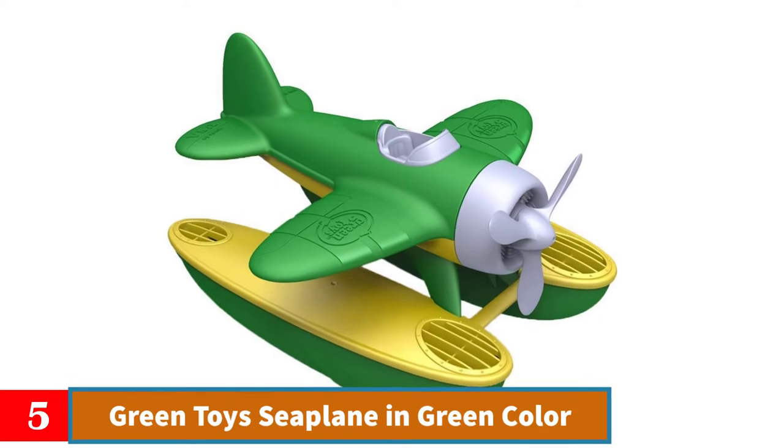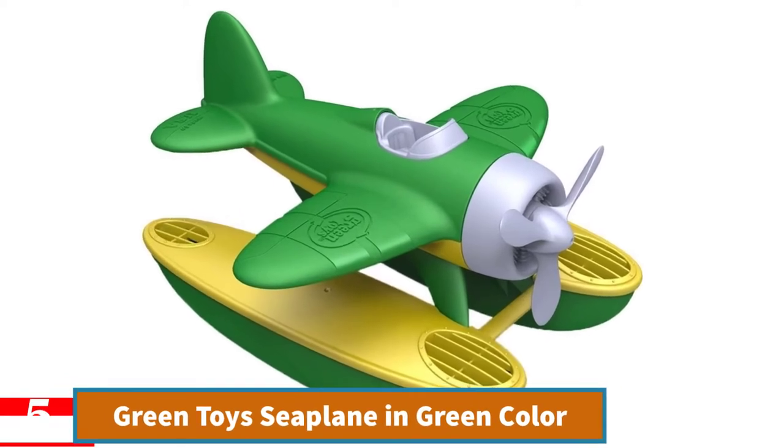Number 5: Green Toys Seaplane in green color. This seaplane toy is made using earth-friendly materials made from 100% recycled content.